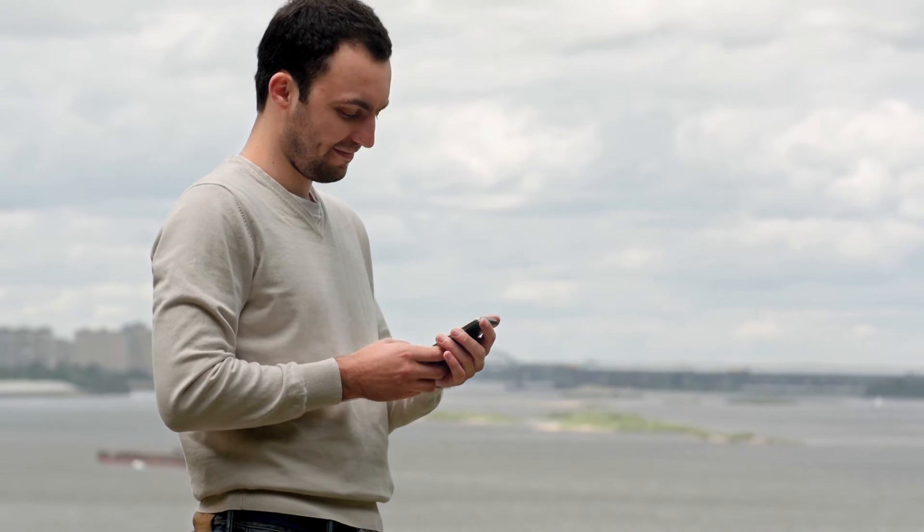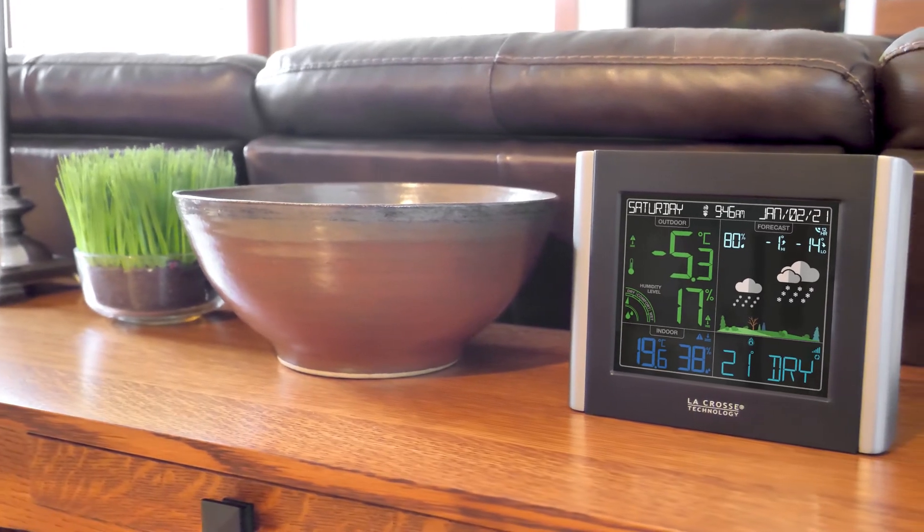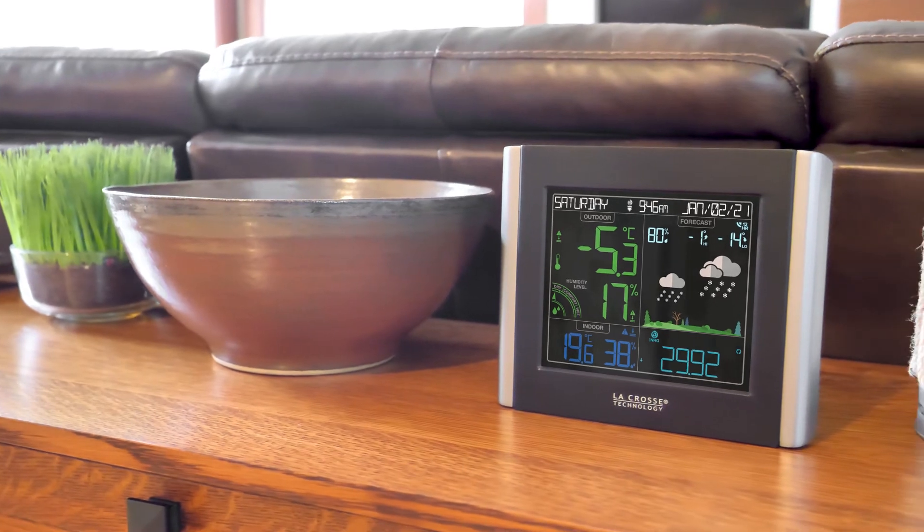So give yourself some peace of mind and plan your days with more confidence, using the new Wi-Fi Color Forecast Station with Water Detection, from LaCrosse Technology.